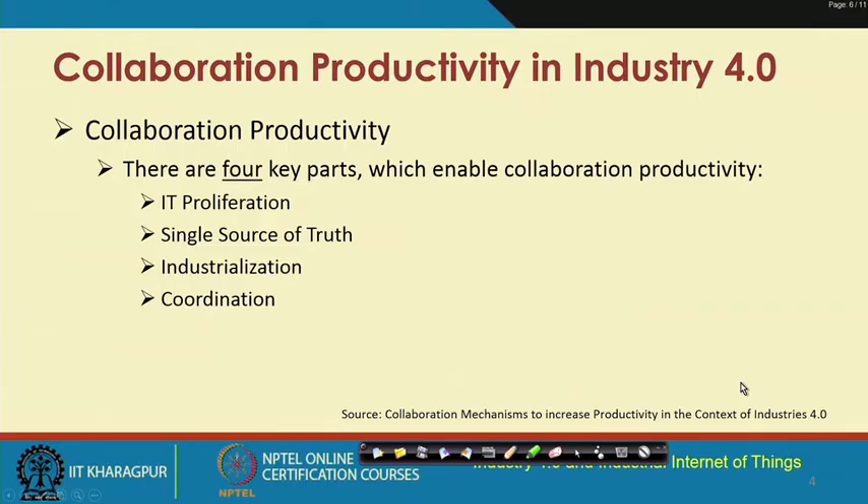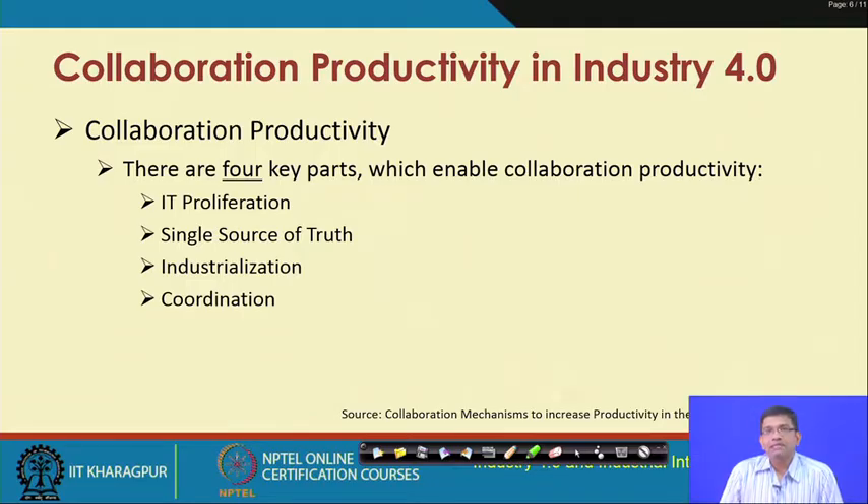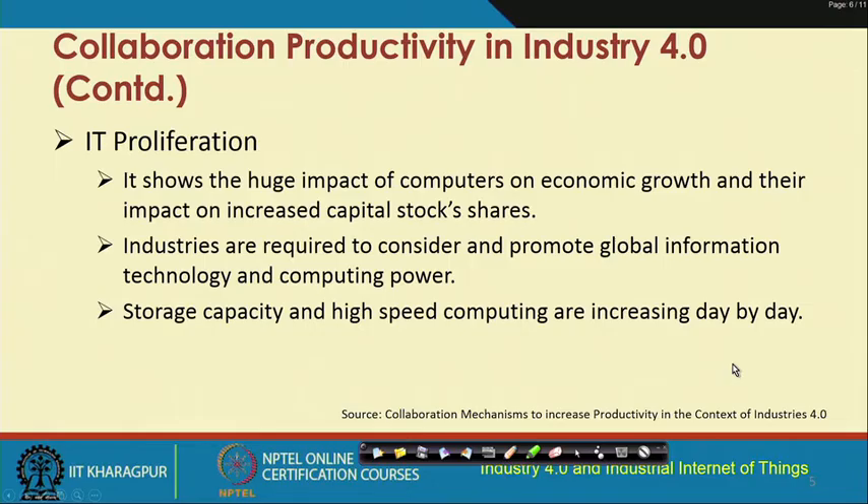The idea is towards improving the productivity and efficiency of business and manufacturing processes to fulfill the overall objectives of Industry 4.0. Collaboration productivity is going to be increased. There are four different aspects of this increase in collaboration productivity, enabled with the help of key parts such as IT proliferation, single source of truth, industrialization, and coordination. Let us look at each of these individually in a bit more detail.